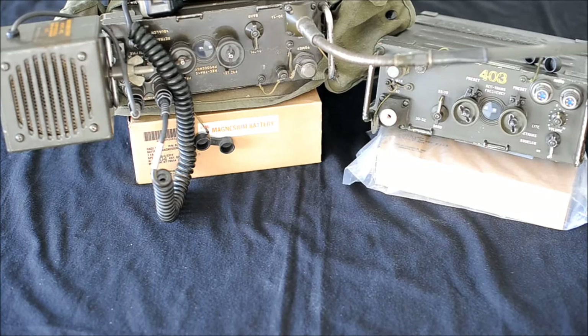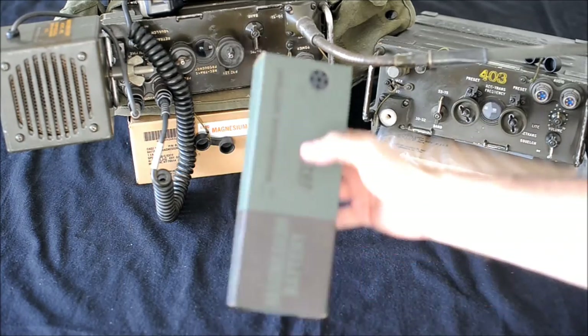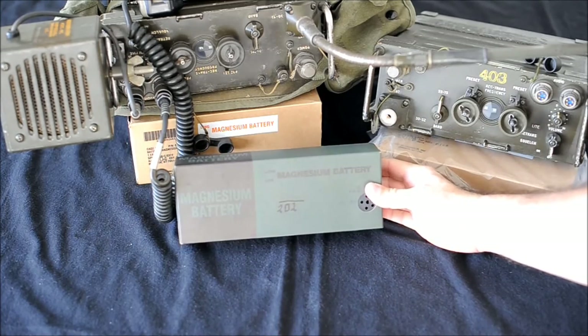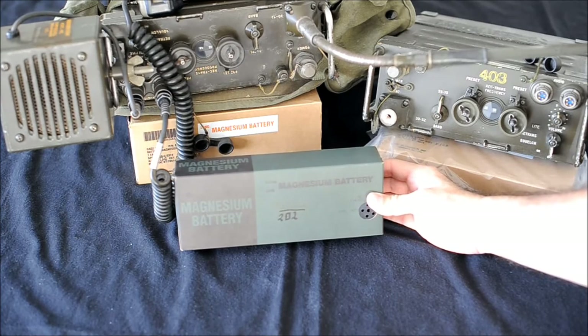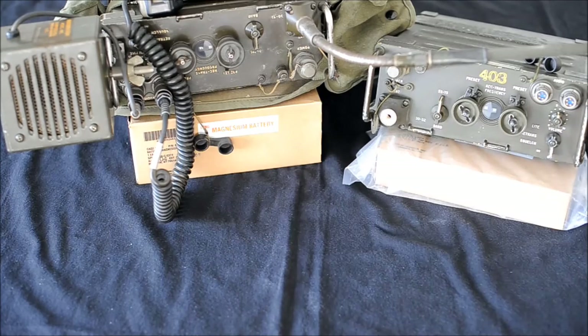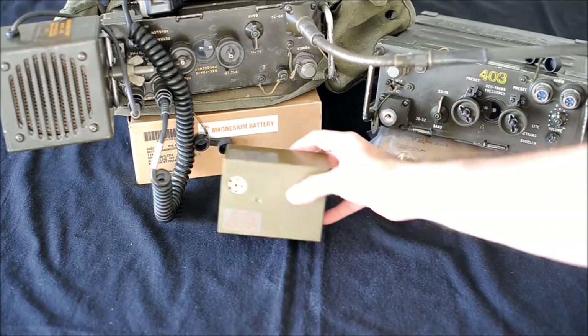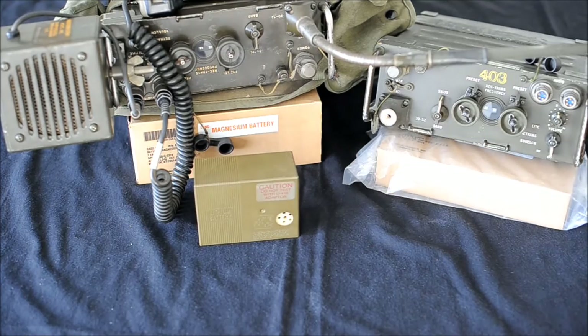Batteries. The magnesium battery is the BA4366. This battery delivers 14.4 volts along with 3 volts. The lithium battery is the BA5598 — it is smaller and you can carry two batteries inside the battery compartment.